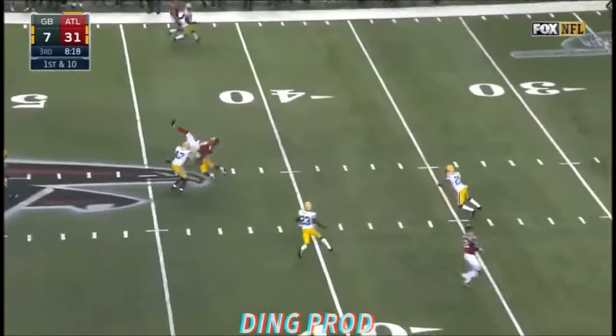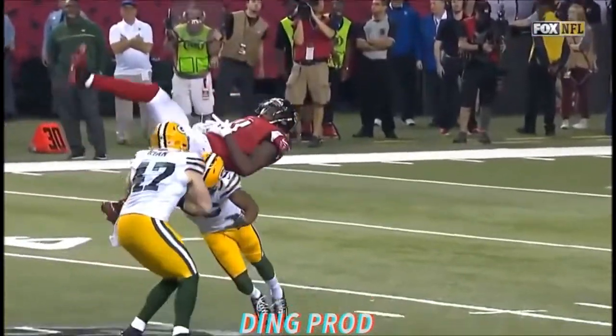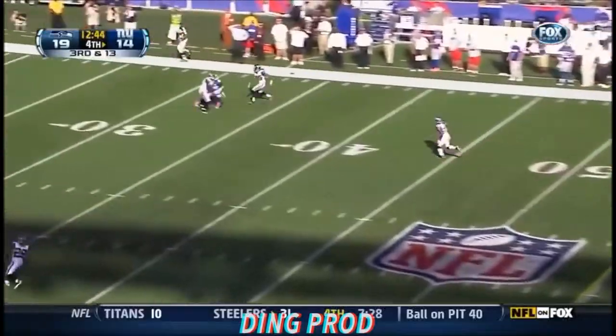Play action, Ryan throws to the middle of the field, and wow, what a catch! Gunter is looking for Cruz.